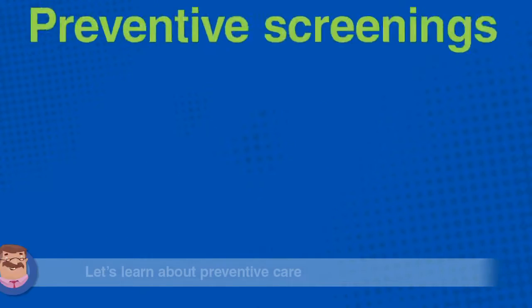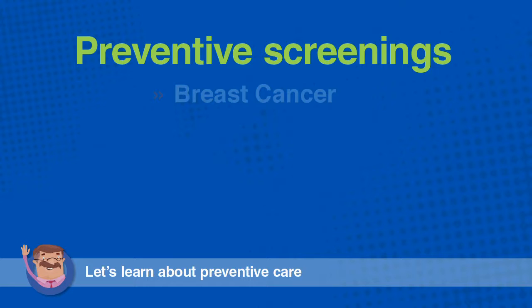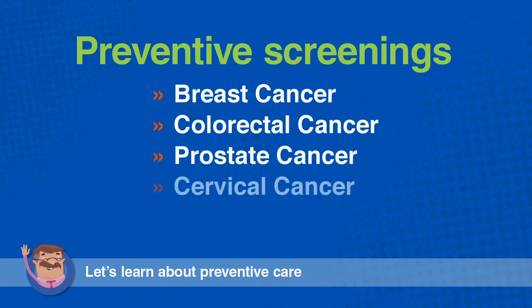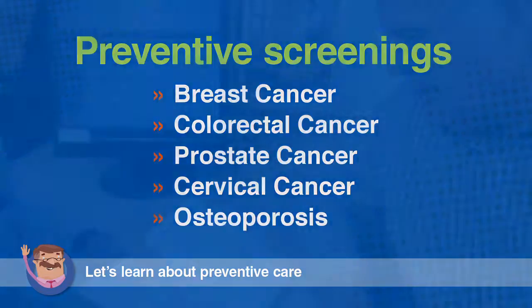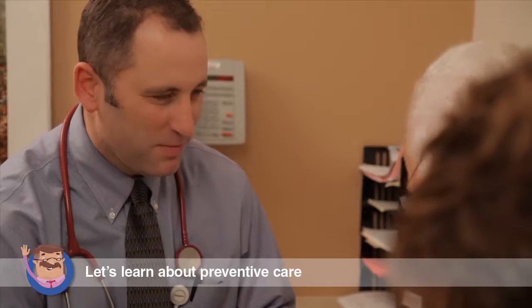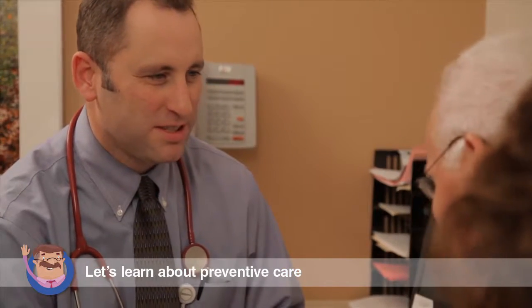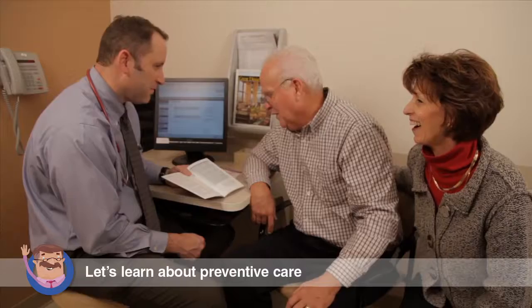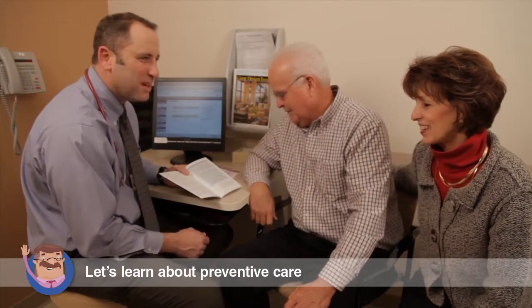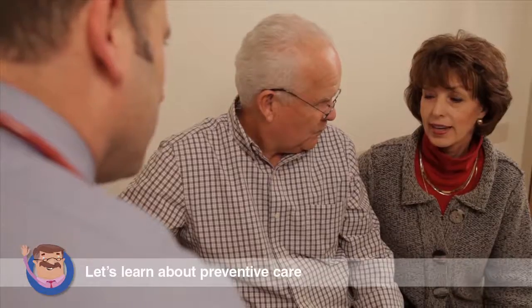If you meet the gender and age criteria, screenings for breast cancer, colorectal cancer, prostate cancer, cervical cancer, and osteoporosis are covered. Lab tests to measure blood sugar, cholesterol, and screen for disease may be conducted and are also covered. It's incredibly important to take advantage of these screenings because they are the best way to identify illness early, when treatment and outcomes are generally better.